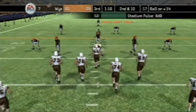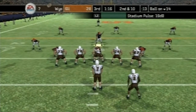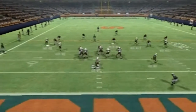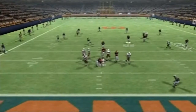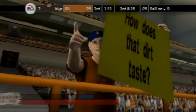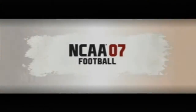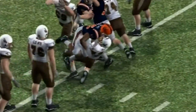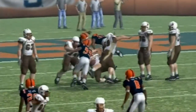Second and 10 for Wyoming on the 14. Here we go back to pass — number 7, and they're going to go down, and that's going to be a sack, a loss of five. Let's look at the replay again — that was a hard hit, and that's going to be a loss of five.